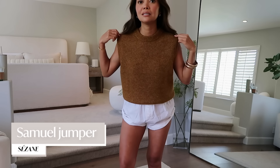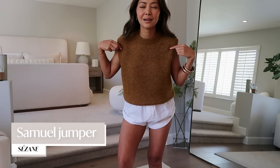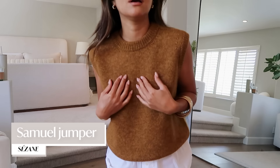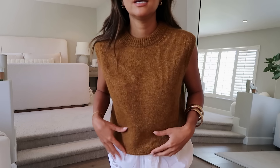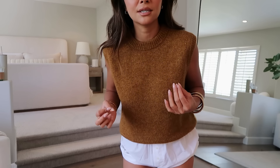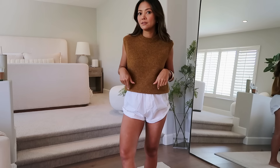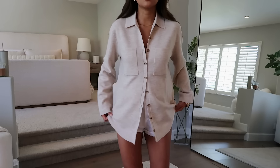I also got this sleeveless sweater from Sazon. They had other colors but I really loved this one specifically. I could see it with vintage-colored denim for fall, or with trousers — so cute. You could even layer a collared shirt underneath. I got an extra extra small in this one.